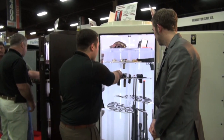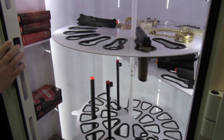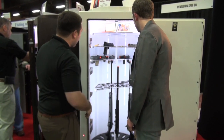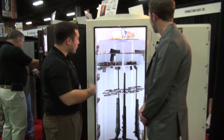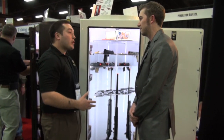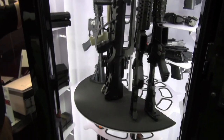Everything about the safe is easy access. For example, your handguns — everything's one hand. Same with the long guns. You never have to move more than one long gun to get to the one that you want. This particular safe is set up for 30 scope bolt-action weapons. But as I said, they're all custom-built.